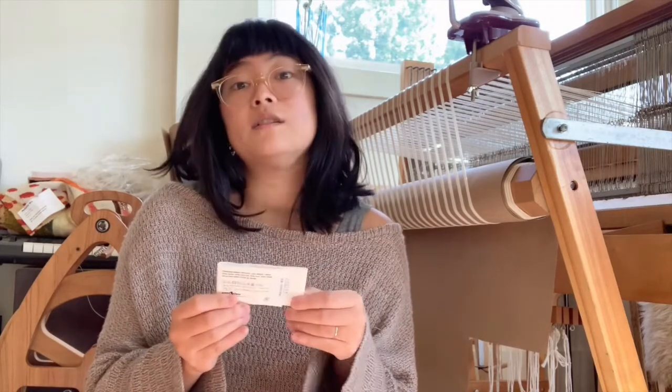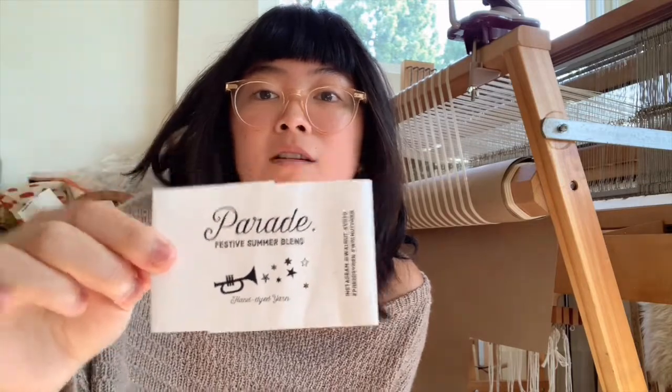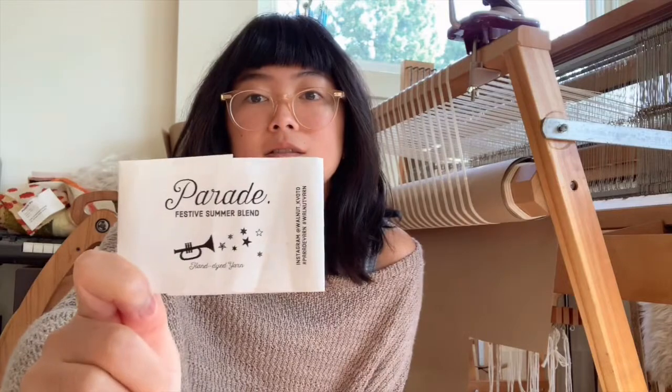For this yarn, I used Parade yarn from Amirisu. I got it while on a trip to visit my family in Japan — both my parents are from Japan so my grandparents are there, and I always make sure to visit the yarn shop. It's the Festive Summer Blend, fingering weight, made of 60% wool, 20% cotton, 10% silk, and 10% linen, spun and hand-dyed in Japan. Honestly, this is one of my favorite yarns now — it's so soft and light. I have yet to name this sweater, so ideas are very welcome.